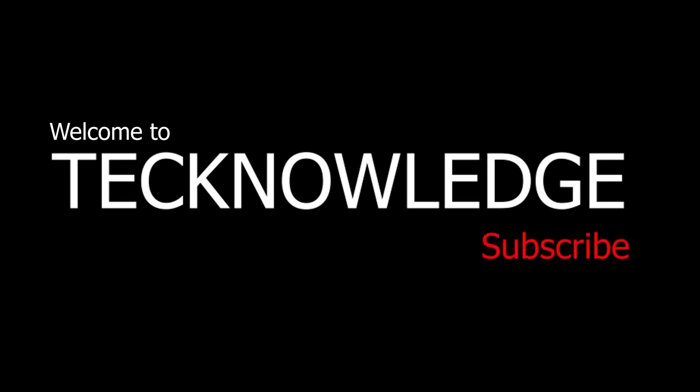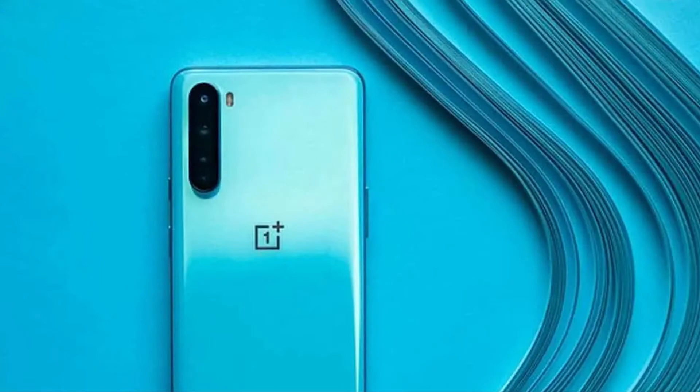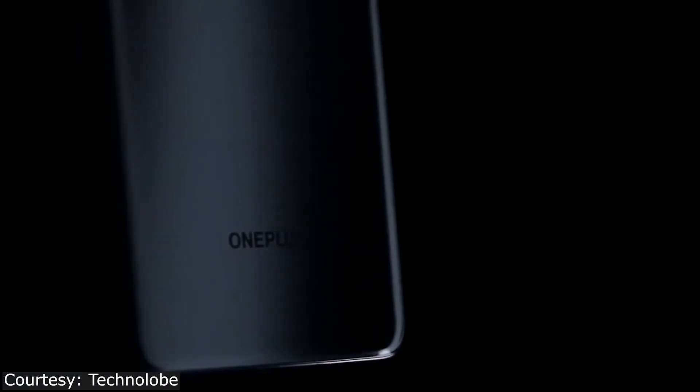Welcome to my channel. Today I'm back with another new video. This year OnePlus began its journey into the world of affordable smartphones — it came out with an inexpensive OnePlus Nord.